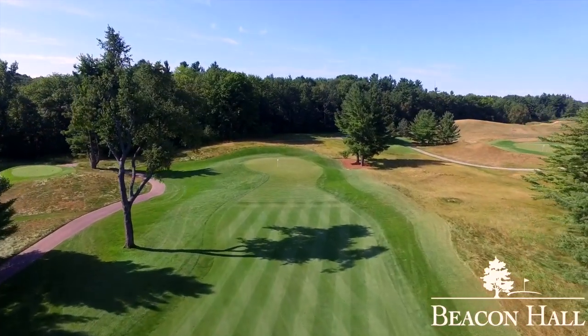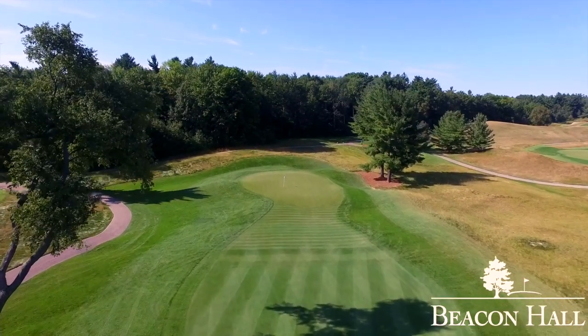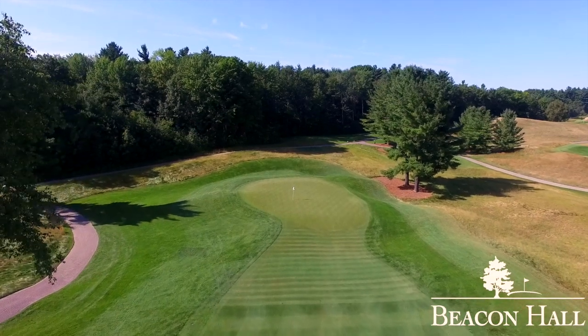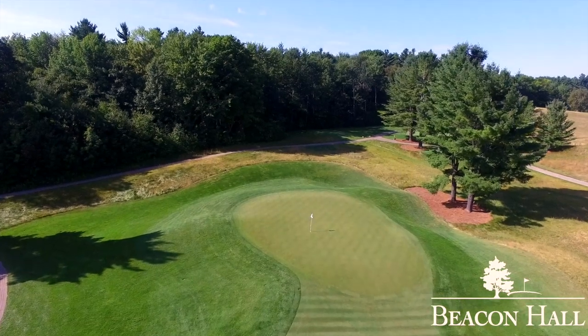The green is perched with a false front rejecting shots that are short. Bluegrass depressions guard both sides of the green, making the second shot very critical. Being a little defensive and avoiding short-siding yourself will often lead to an easy two-putt or pitch shot.